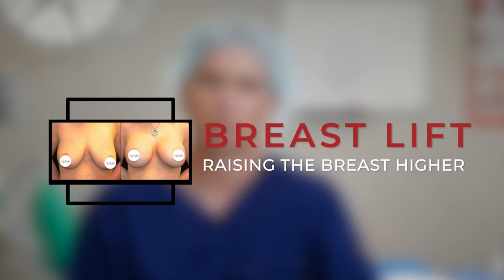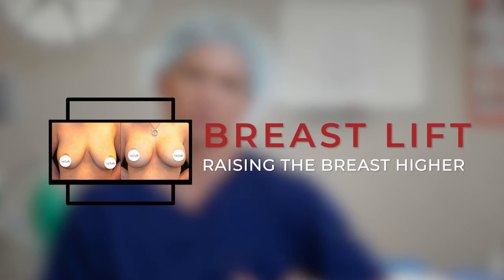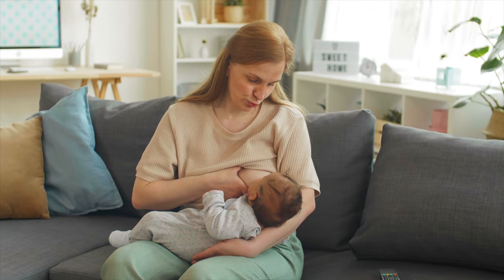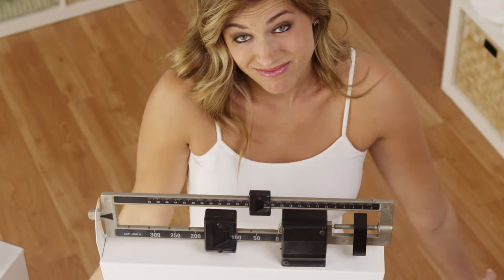A breast lift refers to making the breast look higher, look a little bit more youthful in appearance, and typically is reserved for patients that have either breastfed, gained weight and then lost weight, or just over the course of time and aging, the breast has kind of descended or dropped or become droopy.